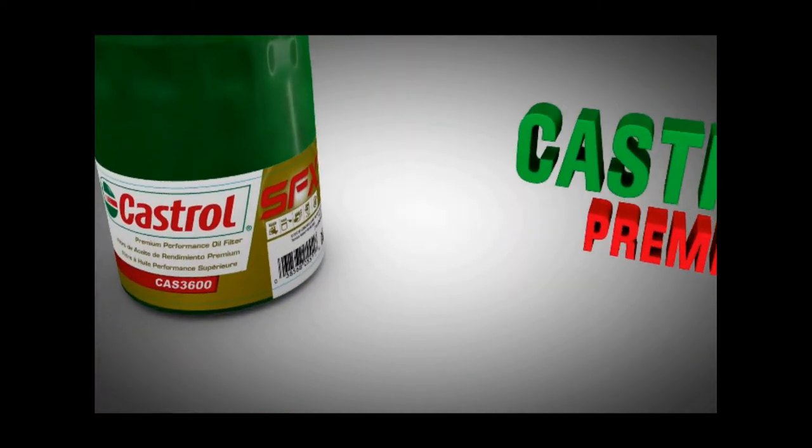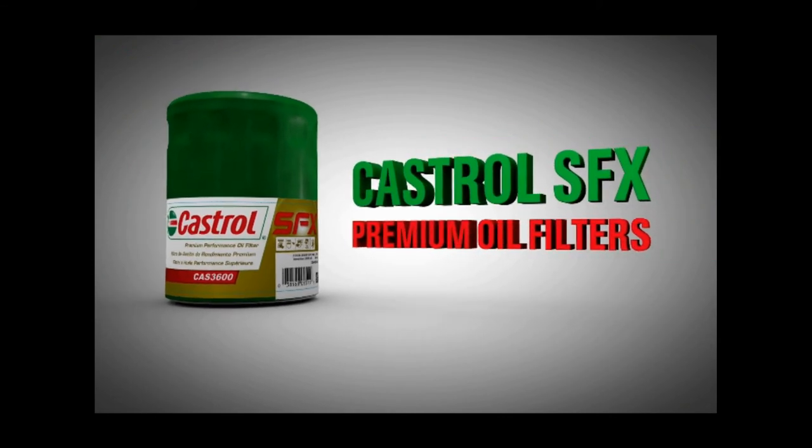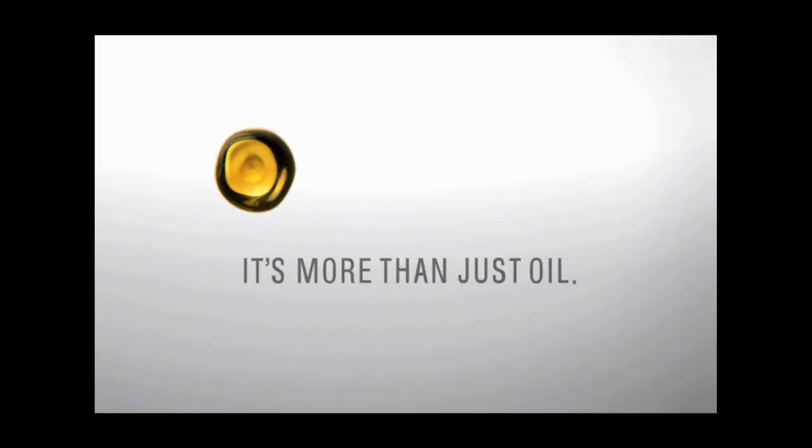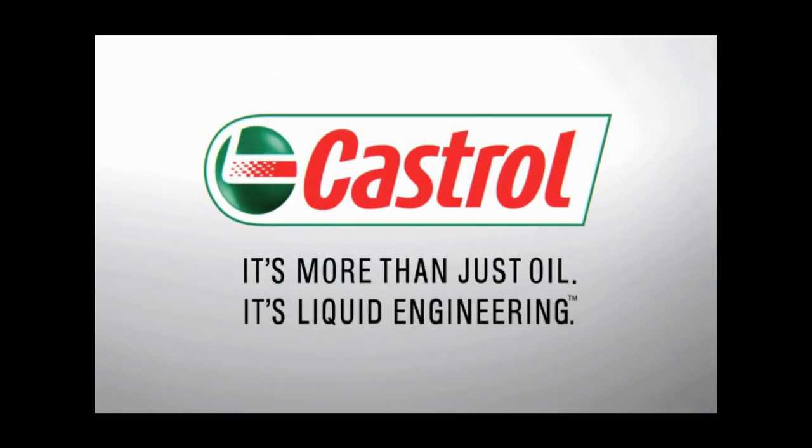So remember to use Castrol SFX premium oil filters and protect your car's engine against extreme pressures and failure. It's more than just oil, it's liquid engineering.